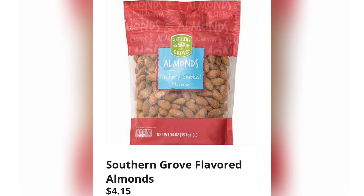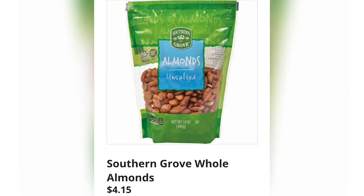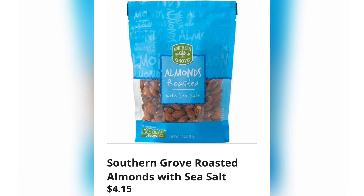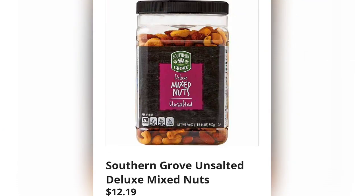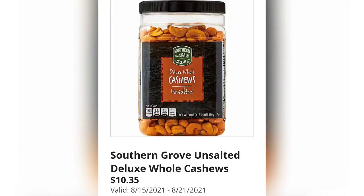Southern Grove flavored almonds, $4.15 — they have a great nut selection. Southern Grove cashew halves and pieces, $3.45 — nuts can be so expensive in regular grocery stores. Southern Grove whole almonds, $4.15 unsalted, and roasted almonds with sea salt also $4.15. Southern Grove unsalted deluxe mix nuts, $12.19. Whole cashews with sea salt, $10.35, and unsalted deluxe whole cashews also $10.35.